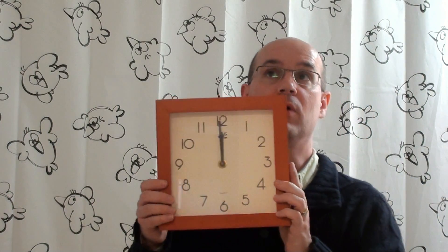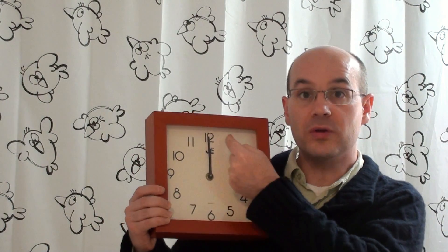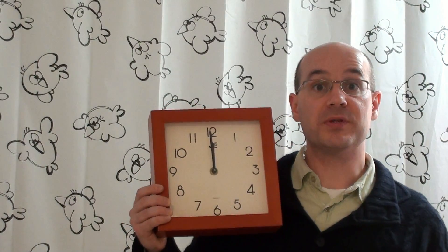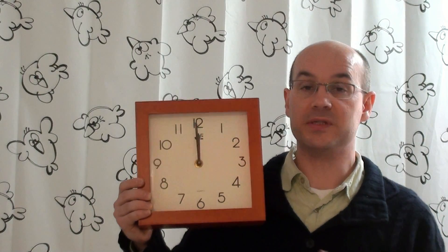And if you wonder why there are 11 positions in 12 hours, well, check this out. Between 12 and 1 o'clock, you don't have any position — it's a little bit more than 1. Which means that between 12 and 11, we don't have any position either. So that's the way it works, and that's why we have only 11 positions.